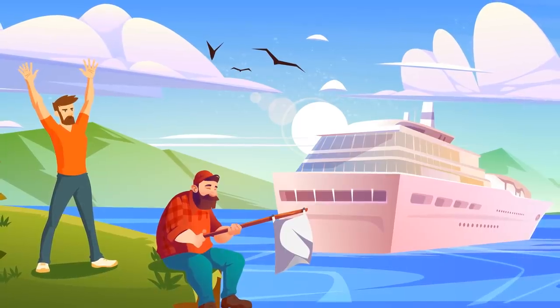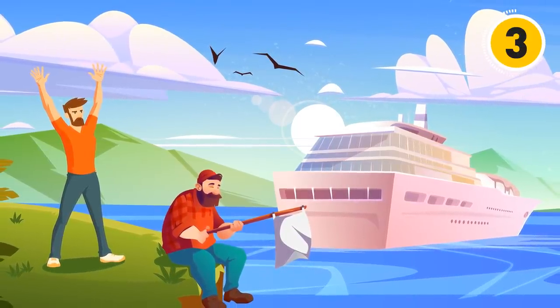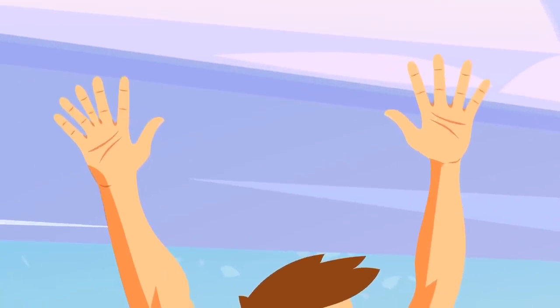Did you notice this one has six fingers? That gives it away — it's him.